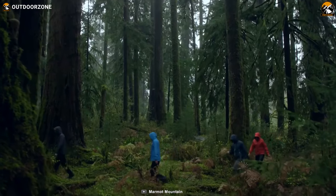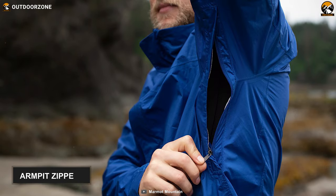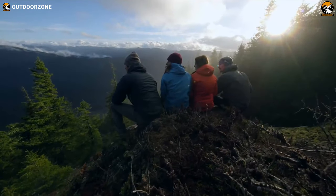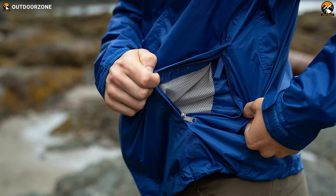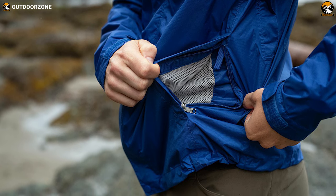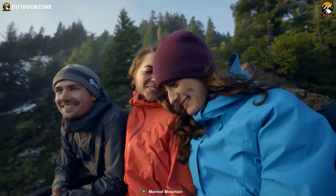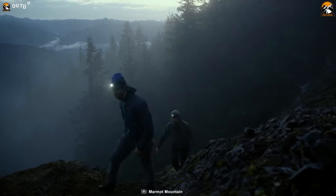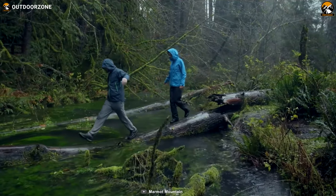Movement with this jacket on is super easy as it has got armpit zippers that let you vent as needed. This jacket has got pack-compatible zip close hand pockets and an adjustable drawcord hem for a convenient carry experience. All in all, the Marmot Prekeep Eco Jacket is more robust, more durable, and features a patented dry-touch finish that stuffs into its own pocket.